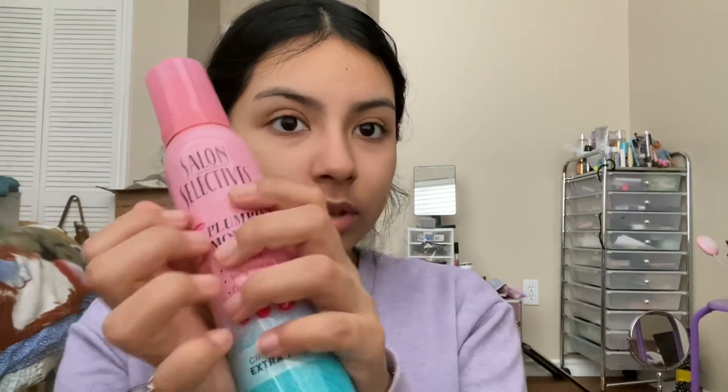Another thing I purchased is this Salon Selectives Plumping Mousse All Day. I have my sweet list control, curl-defining, and frizz-free extra hold — and it's a strong hold, so I guess it will hold my hair. My hair does get very frizzy during this humid weather. There was another one that would make your hair shiny, but I don't need that shininess — I just need my hair to stay smooth. For a dollar it's pretty good, and I love the packaging. I see a lot of Salon Selectives at this dollar store, so I can't wait to try this.